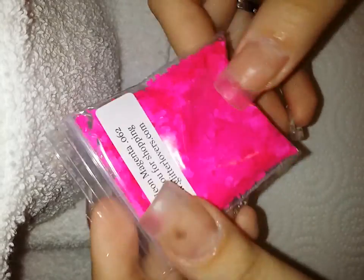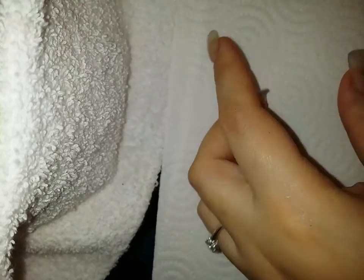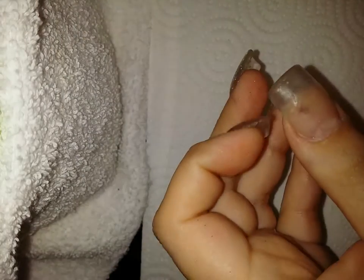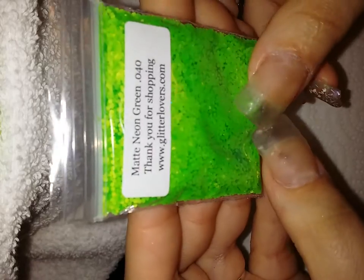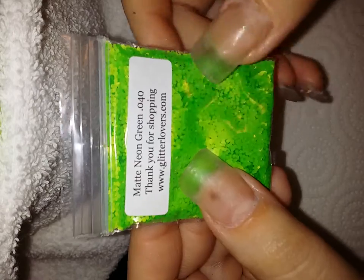So first of all, I got the matte neon magenta Hexys, which are so awesome. I love them. They're so pretty. I got the stark white 04 Hexys — I think they're Hexys. And I got the matte neon green Hexys. For some reason they look shinier in the bag or on camera, but they're matte. They're really pretty.